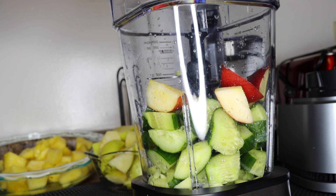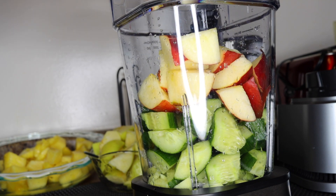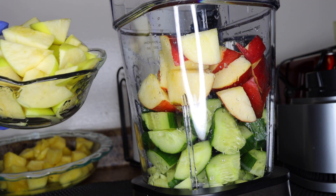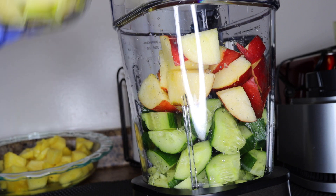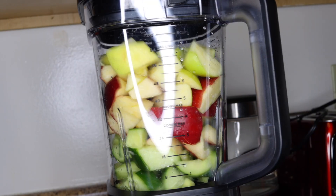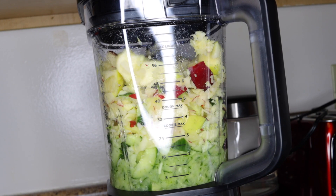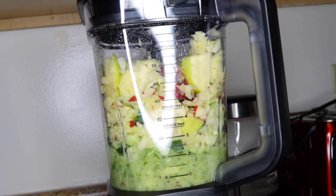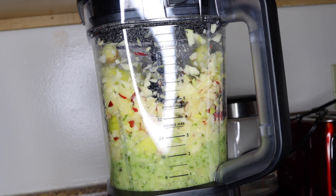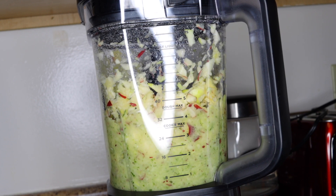I want to put my ingredients in my blender — the ginger and the cucumbers. I'll be putting in some of the fruits but not all at once because my blender cannot accommodate all the fruits at once. Remember, this is for four people. I'll blend and create space to add the other ingredients. If you notice, there's no pineapple in there yet and some of the apples are not in there either.